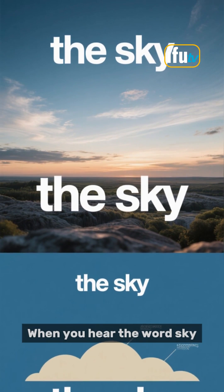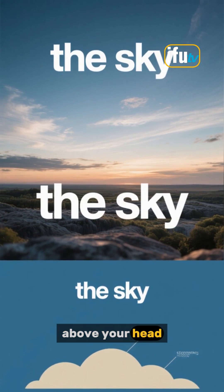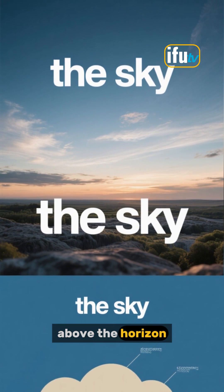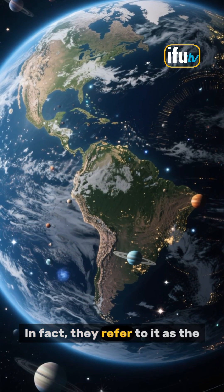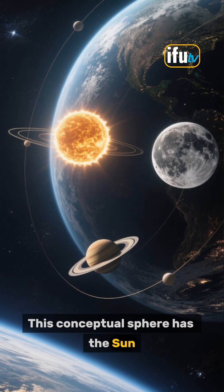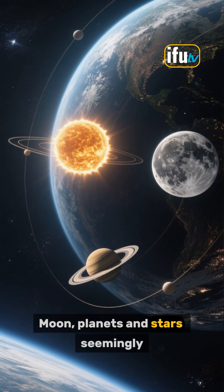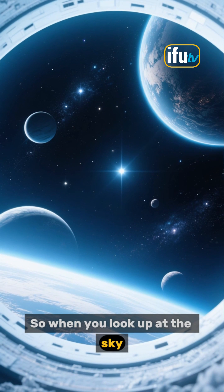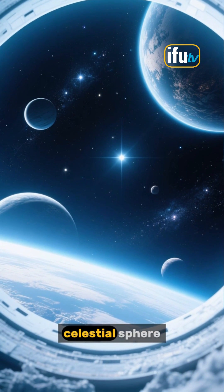When you hear the word sky, you might think it's just above your head. But to astronomers, the sky is everything above the horizon. In fact, they refer to it as the celestial sphere. This conceptual sphere has the sun, moon, planets and stars seemingly located on its surface. So when you look up at the sky, you're really looking at the celestial sphere.